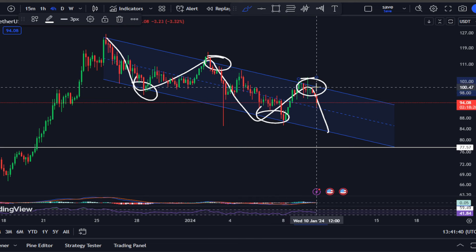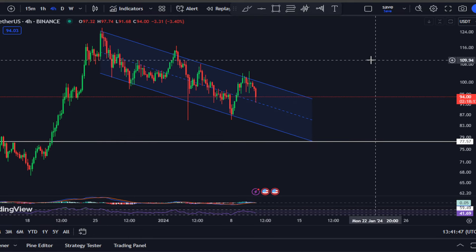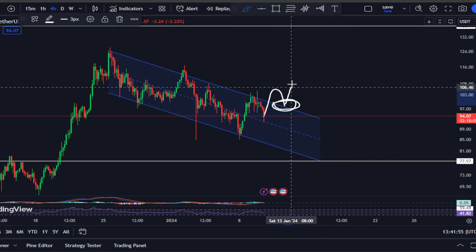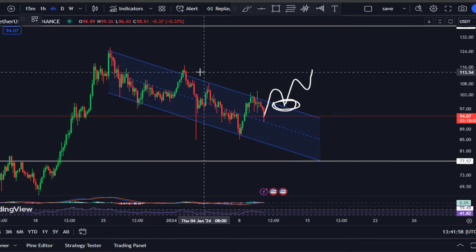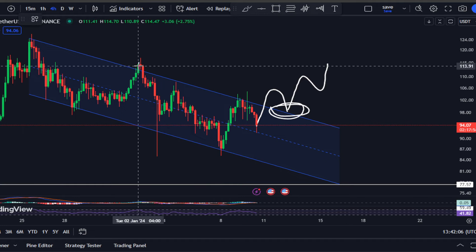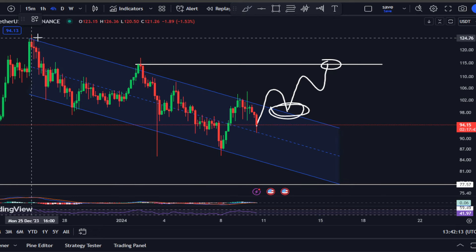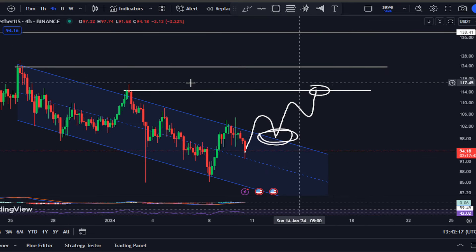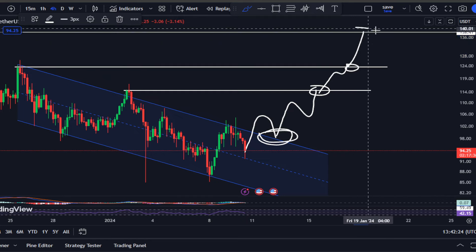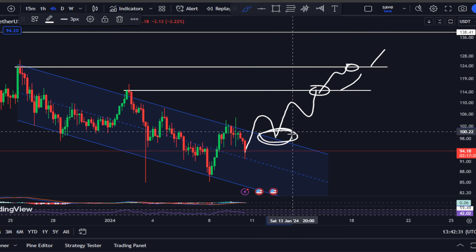When will we see a price reversal for Solana? Two things. One, if we do see Solana have a break above this channel and flip it to support, that is a bullish signal and we could expect the Solana price to continue the move towards the upside until we touch the next target — the previous swing high right here at $114. Once we take that out, we could move towards the previous swing high at $123, and if we take that out, we could move towards the next target at $140.